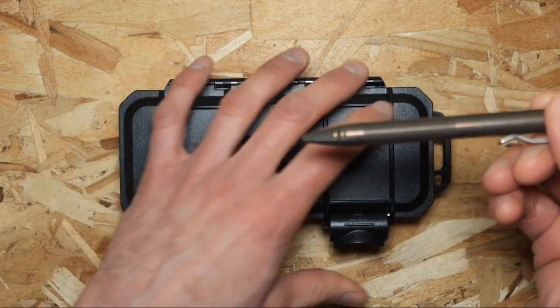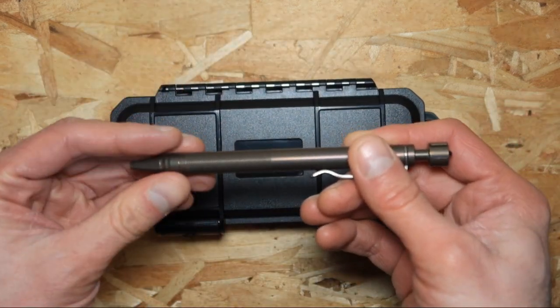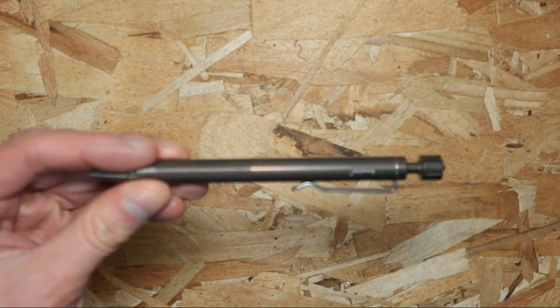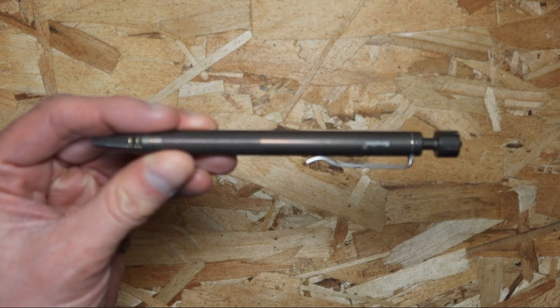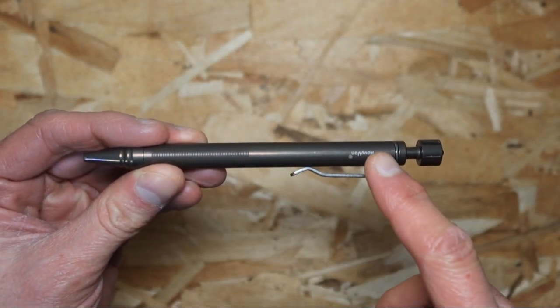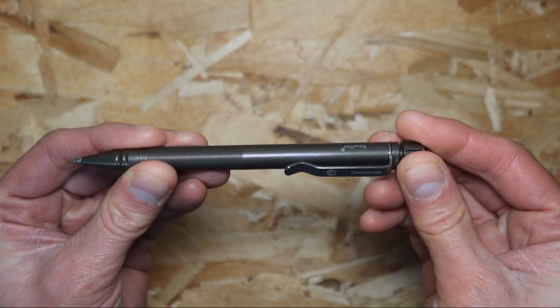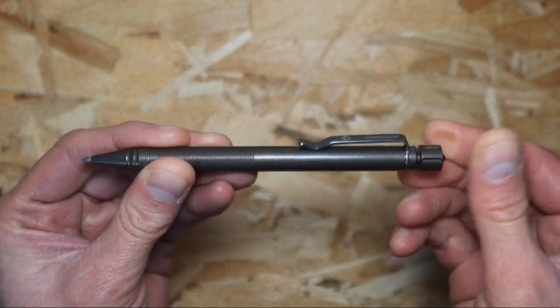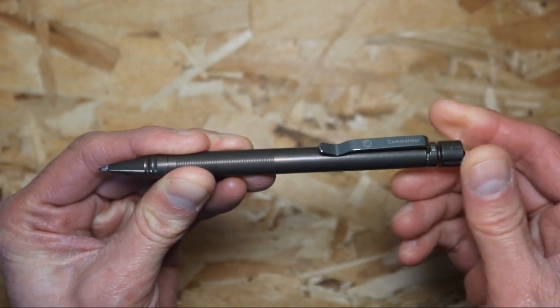Now the pen itself — like they say, the pen is mightier than the sword. It looks really, really nice here. It is all titanium, really fancy looking, and I like how it actually works. This is kind of like reload and then unload, just like that.